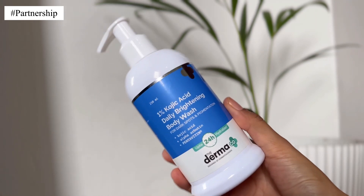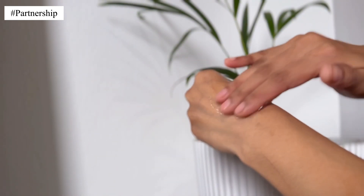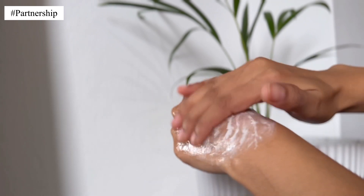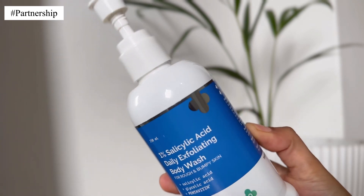Before we move forward, I want to introduce an amazing product from The Derma Co. It's the 1% Kojic Acid Daily Brightening Body Wash. Kojic acid is a powerful ingredient with a reputation for lightening dark spots, treating melasma, and diminishing the appearance of scars — it's like a secret weapon against uneven skin tone. It also contains Alpha Arbutin, a true champion in fading hyperpigmentation including stubborn dark spots, acne marks, and melasma.